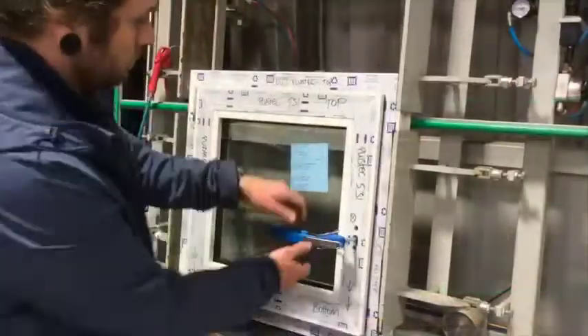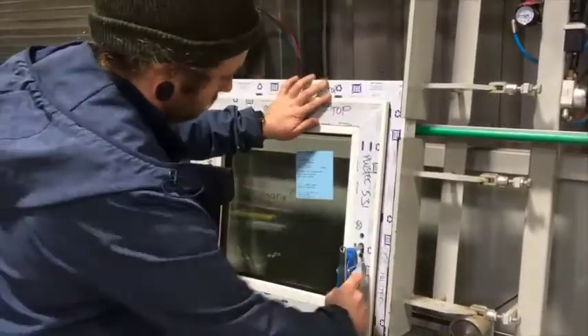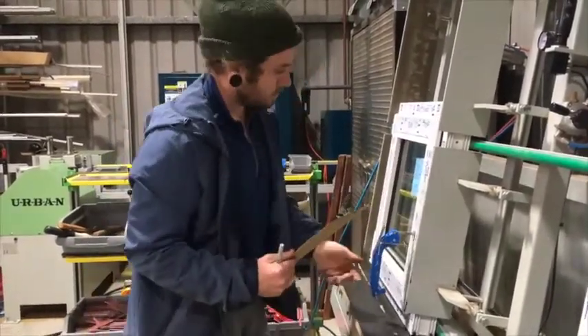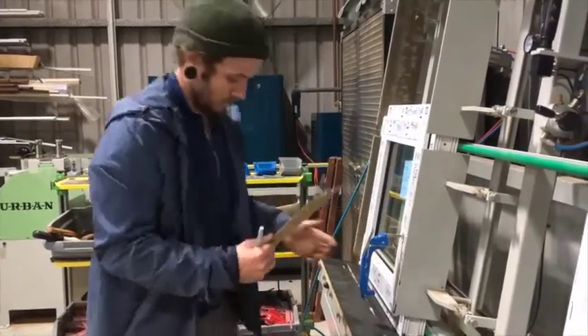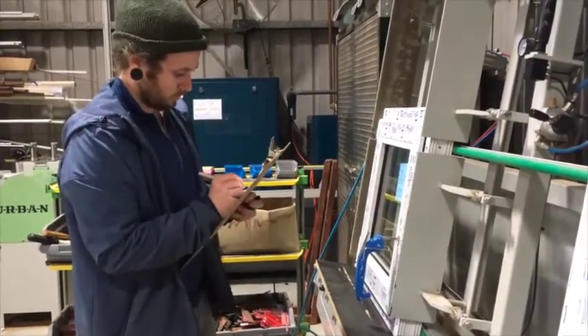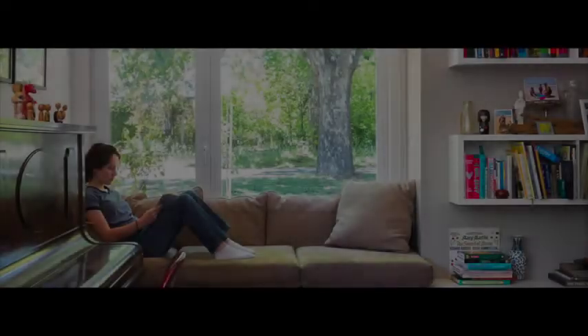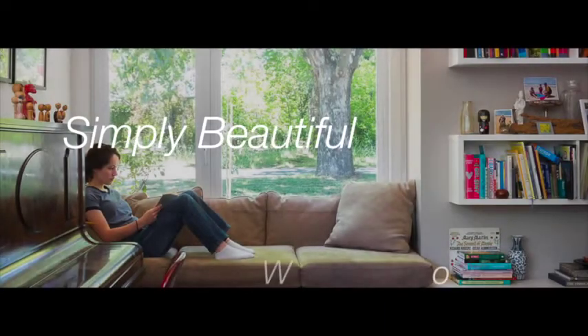The window is now complete. After a final quality check, it is ready for its new home. Thank you for watching, we really hope to see you soon. Stay tuned for the Windows Alliance animation about UPVC windows. PlusTech — simply beautiful windows and doors.